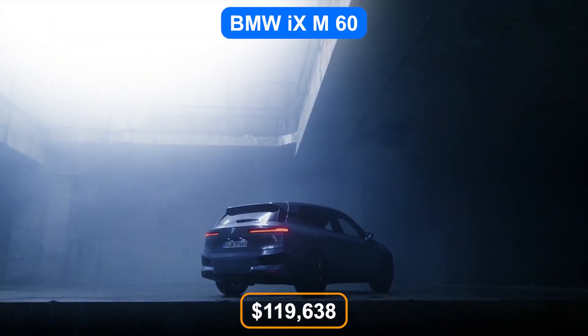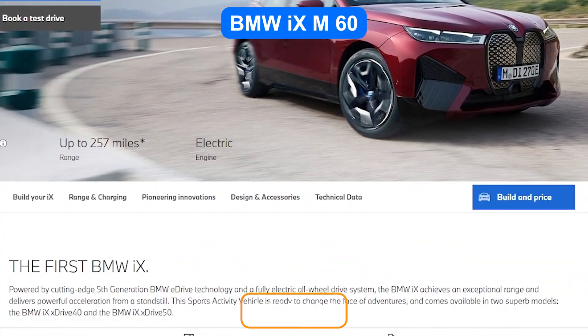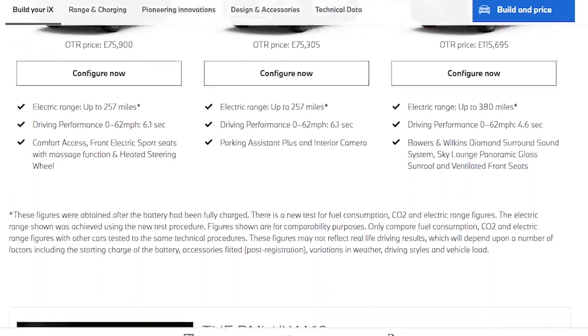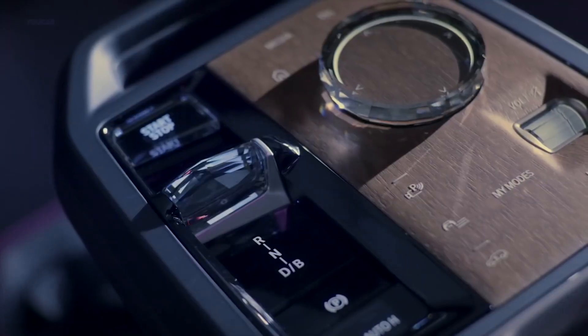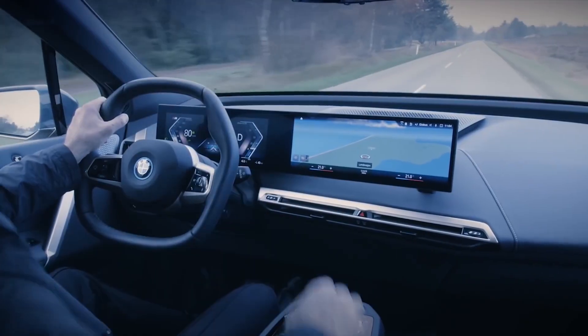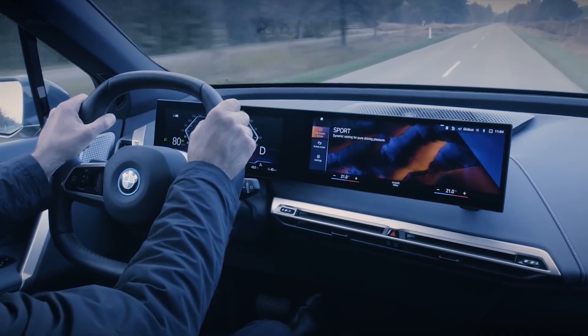The BMW iX M60 model is estimated at a six-figure price of $119,638. You can add the Driving Assistance Professional Package for $1,900, which includes Active Driving Assistance Pro — combining adaptive cruise control and lane keeping assist for smoother highway journeys — as well as a surround view camera system.